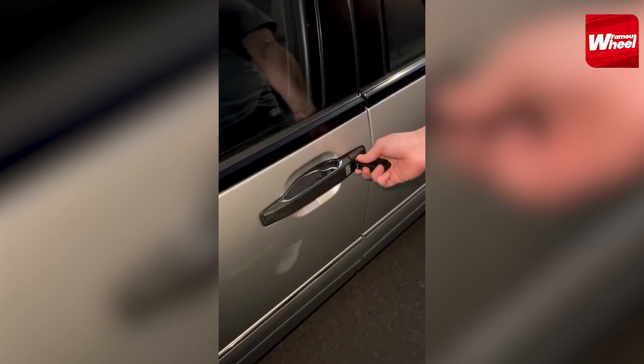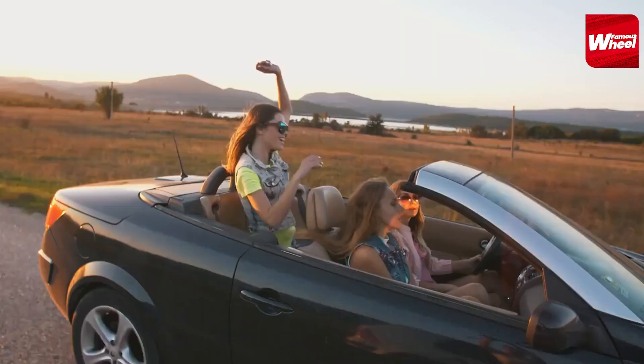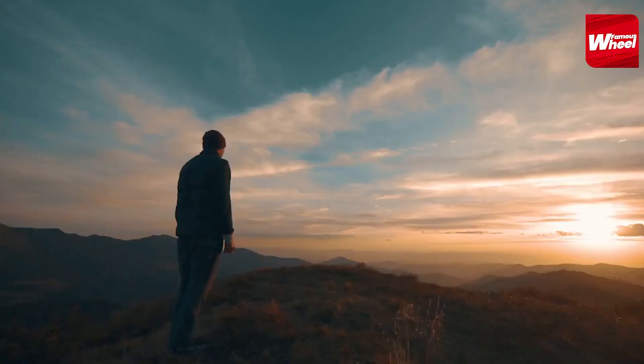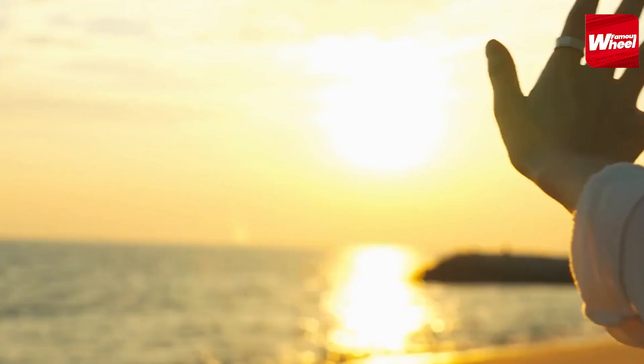So, that's our list of the top 10 car collection of Michael Jackson. We hope you enjoyed watching this video as much as we enjoyed making it. Which car from this list was your favorite? Let us know in the comments section below, and don't forget to hit the subscribe button.